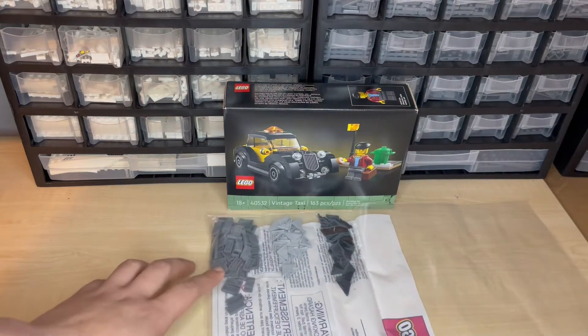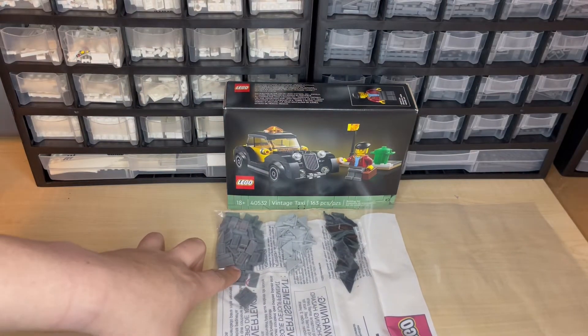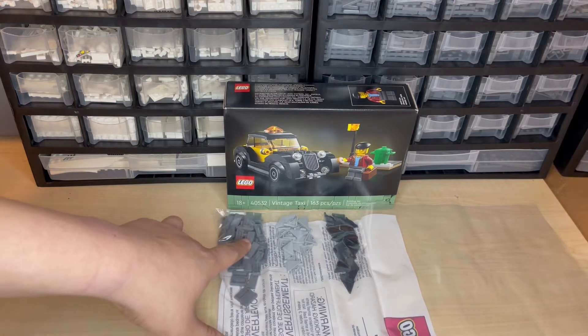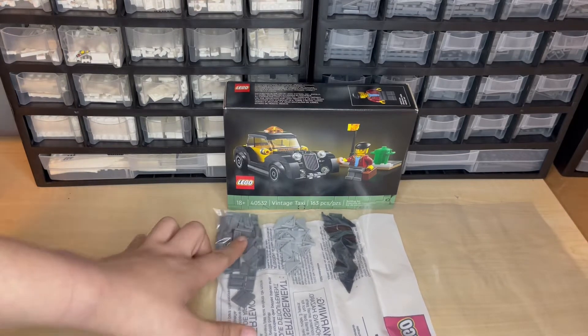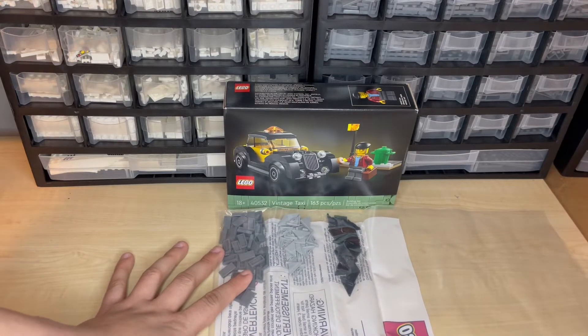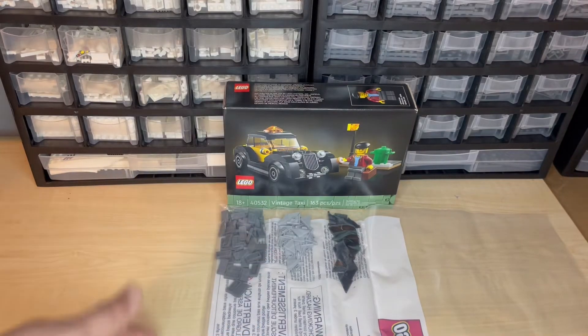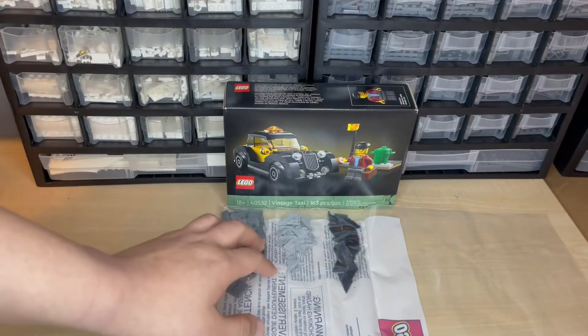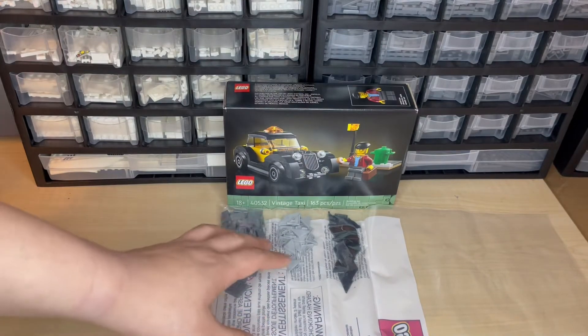The reason why is because I usually try to do Pick a Brick orders when I'm purchasing Lego sets, because Lego does free shipping after a certain minimum threshold. So I try to pick up some bricks whenever I'm purchasing sets, just so I don't pay extra for shipping. Overall in this order, I think this is about $7.10 worth of pieces.